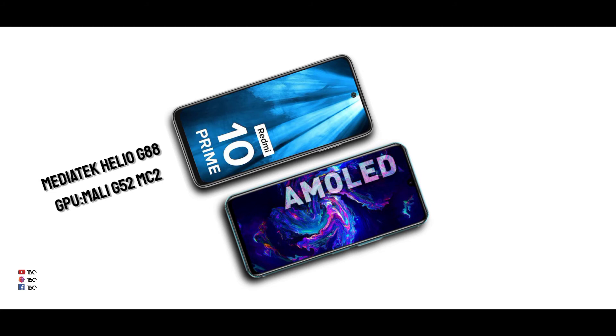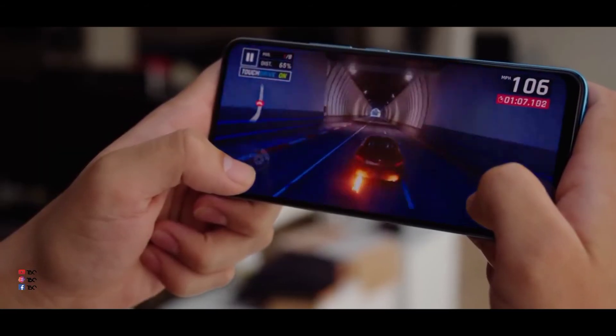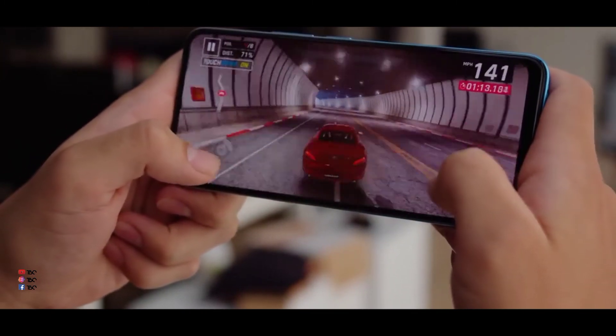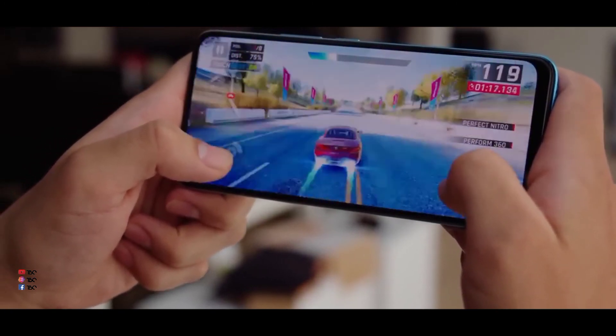For the processor, both phones are compared. The Redmi 10 uses the Helio G88 and the Infinex uses the G52 MC2 GPU. The AnTuTu scores show roughly equal performance. However, the Helio G88 is a better gaming processor and is great for mid-range gaming with excellent optimization.